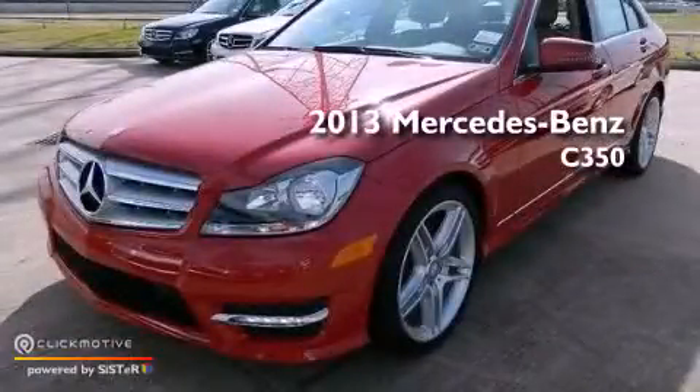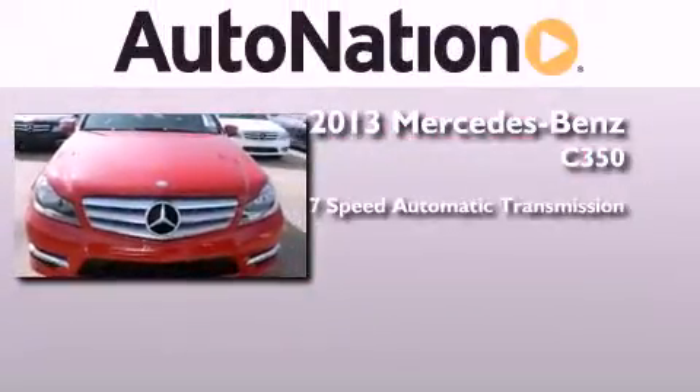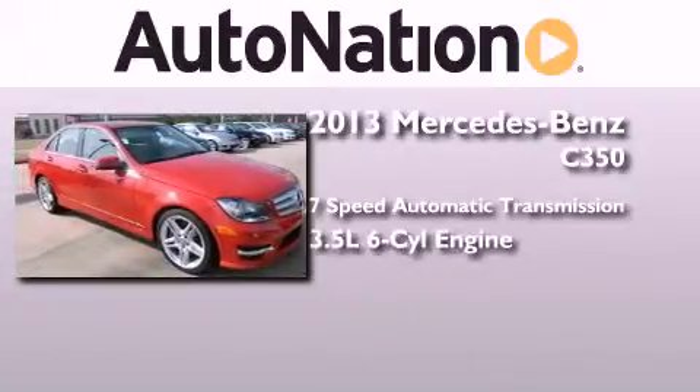This is a brand new 2013 Mercedes-Benz C350. This four-door sedan has a seven-speed automatic transmission and a 3.5 liter V6.